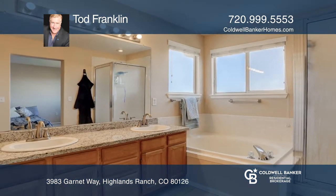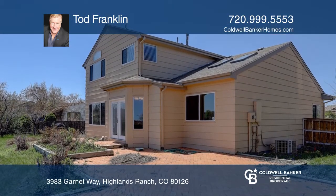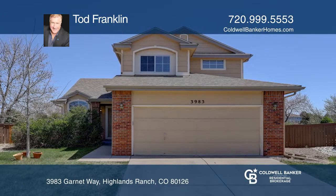The master suite features a five-piece bath. The upstairs is complete with an additional full bath as well as two good-sized bedrooms. Schedule a showing today with Todd Franklin.